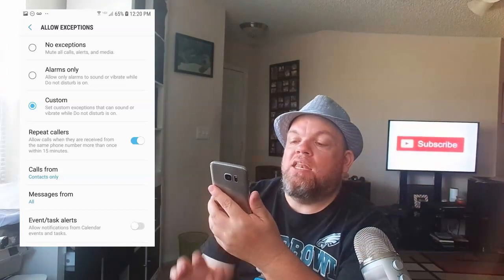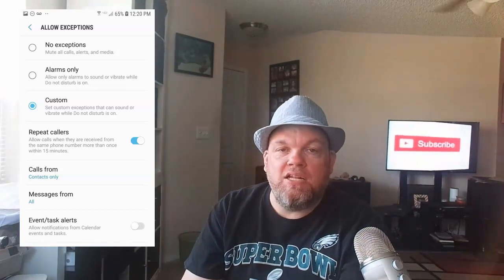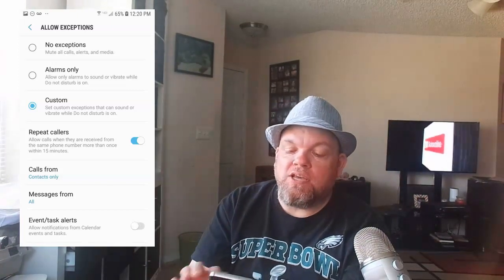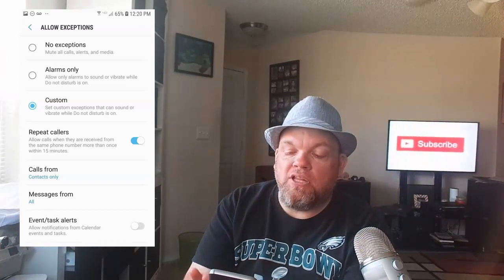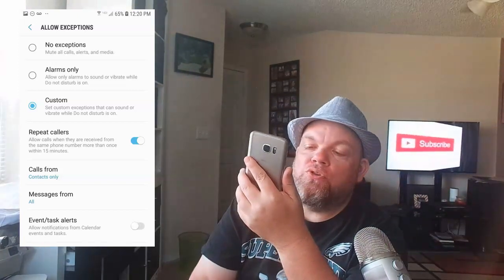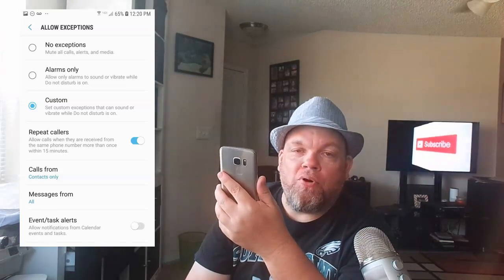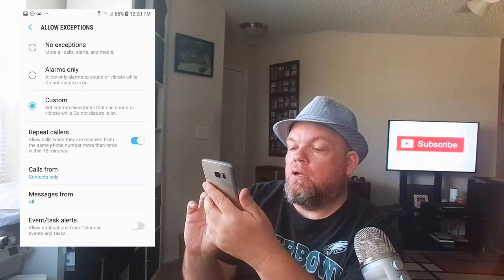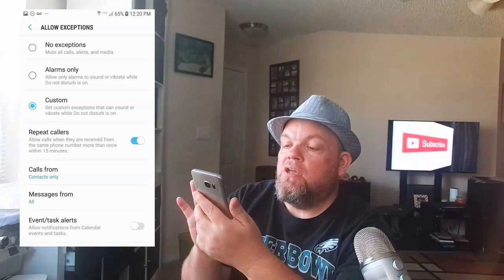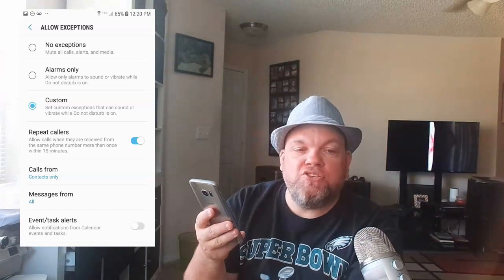Back out of that, then below Turn On Schedule, click Allow Exceptions and set it to Custom. Select Repeat Callers — so if you physically call somebody, in the next 15 minutes they can call you back. Then click Calls From and choose Contacts Only. So all your contacts are now allowed to call you. For Messages From, select All, so anyone who texts you is able to message you.